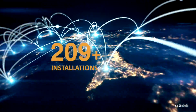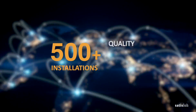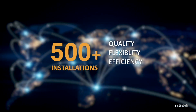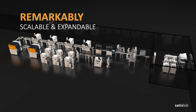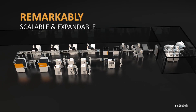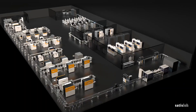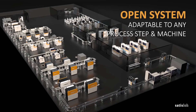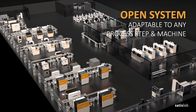More than 500 successful installations worldwide, built following four principles: quality, flexibility, efficiency, and connectivity. Integrated Smart Conveyor is scalable and expandable as your needs change and grow – it's tailored for you. Regardless of the process you want to automate, our conveyor is an open system that works seamlessly with any manufacturer's machines.